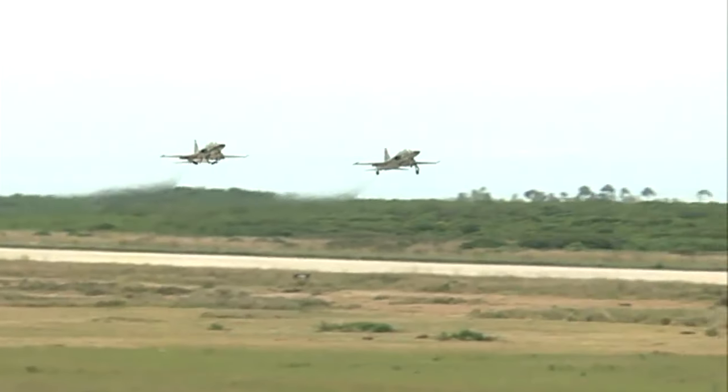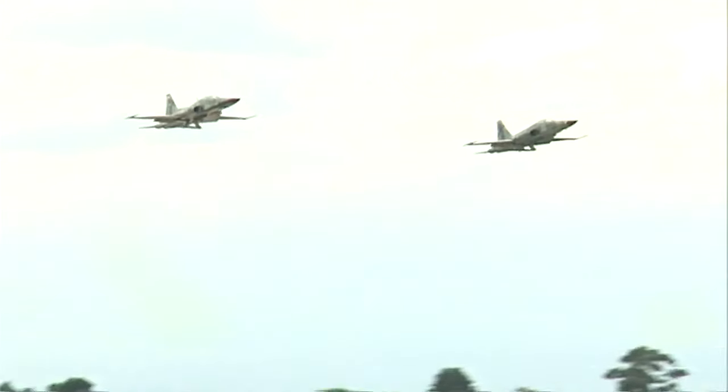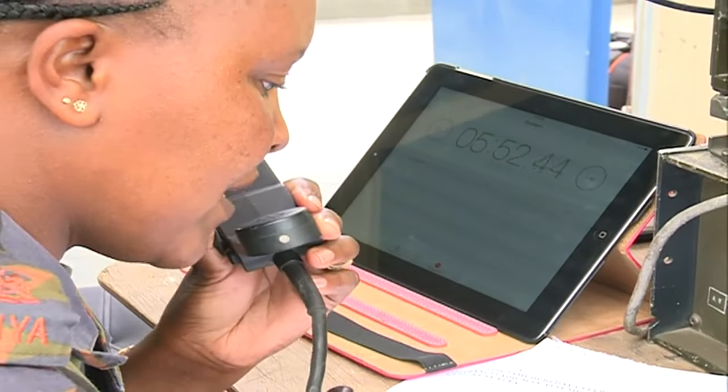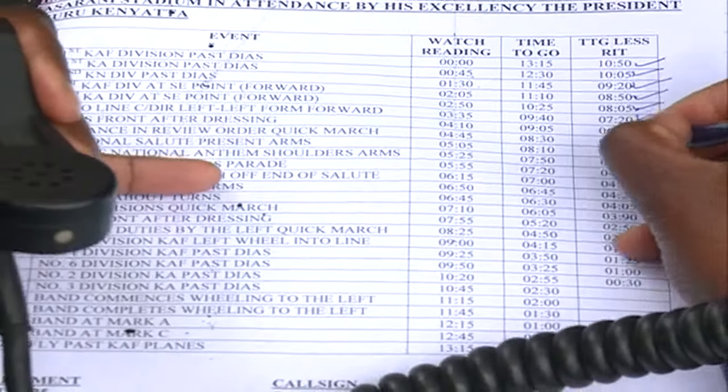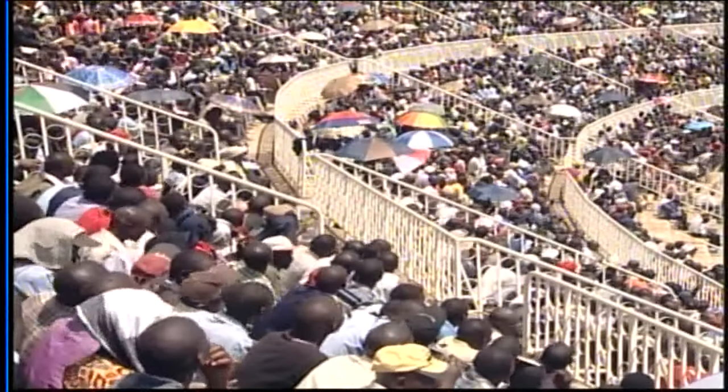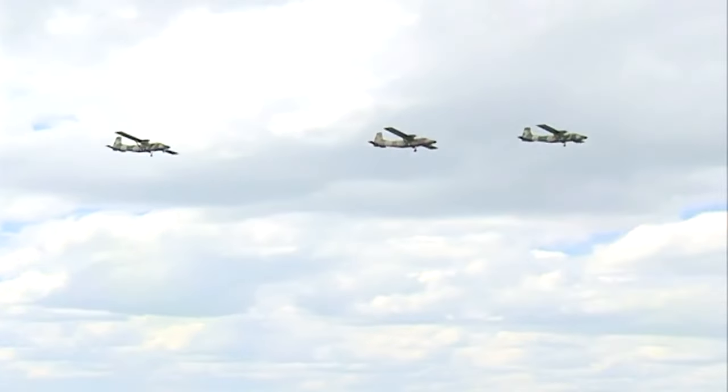They proceed to what they call holding areas as they await instructions, and then the countdown begins. This is a critical part of the operations. On the day, the ground troops will be marching and they are allocated specific times. For example, 10 minutes and 50 seconds means that at the elapse of that time the aircraft should be abeam the dais for the people on the stage or at the stadium to see them. You talk to them on radio while looking at the troops marching on the ground and give them time so that they are just appropriately timed, because sometimes it cannot be so exact, so it changes.